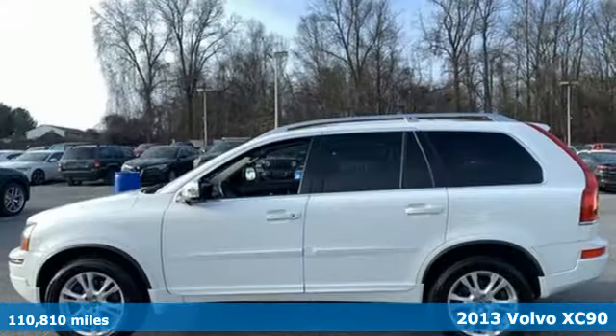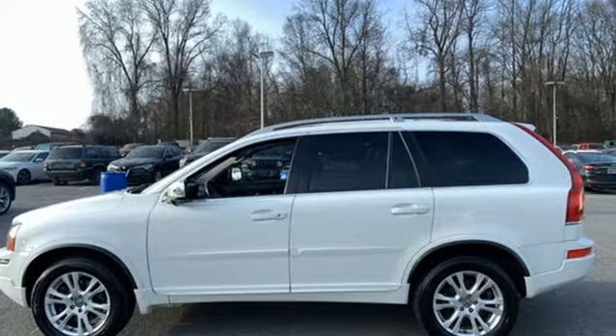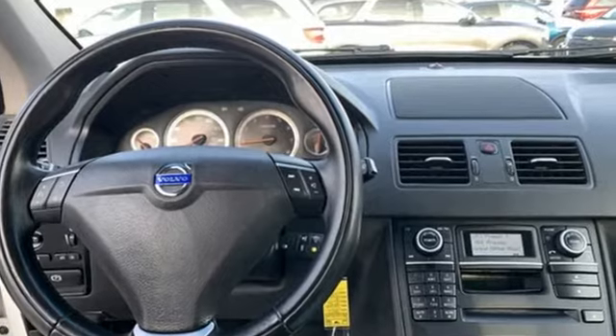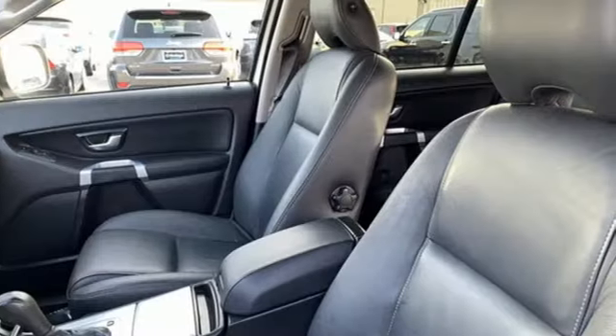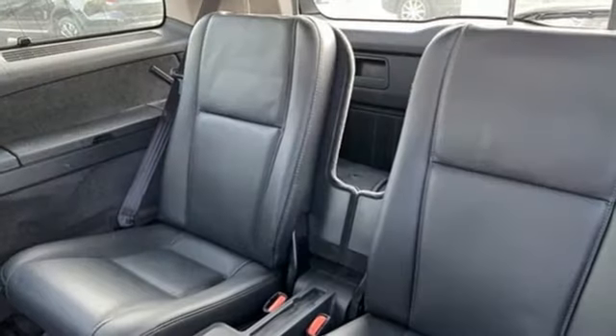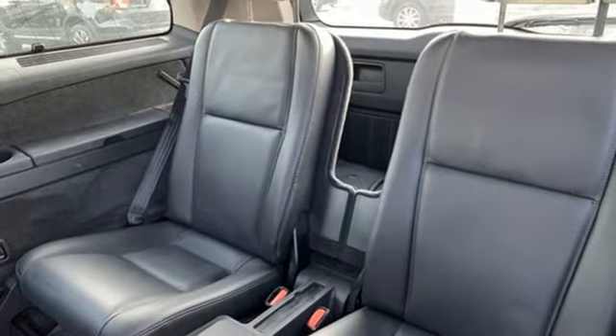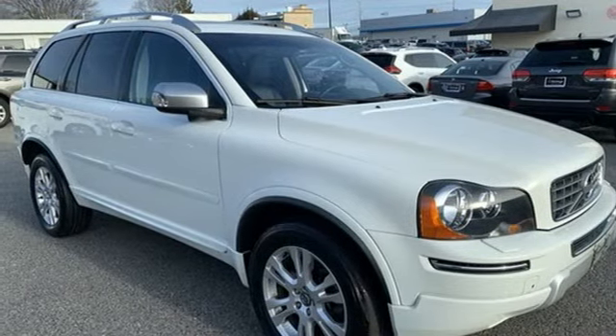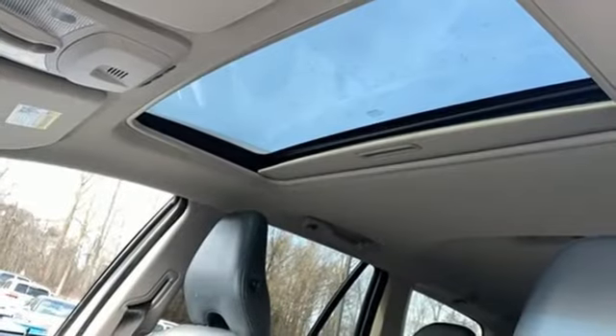It boasts an impressive list of features like these: external memory control, wireless phone connectivity, dual zone climate control, rear parking sensors, three 12 volt power outlets, leather bucket seats, i6 engine, power sliding and tilting sunroof, gas pressurized shocks, and power heated mirrors.